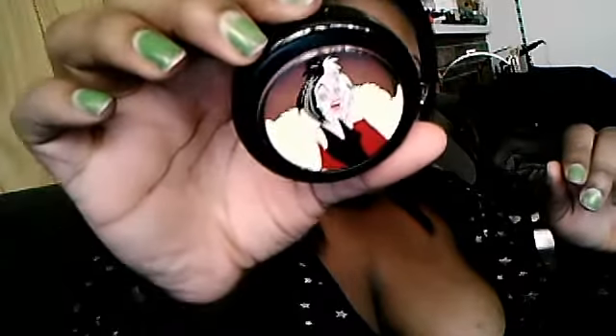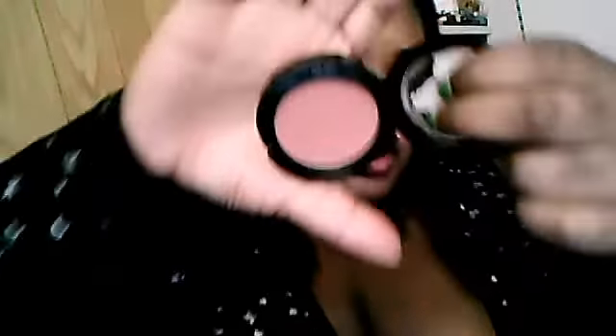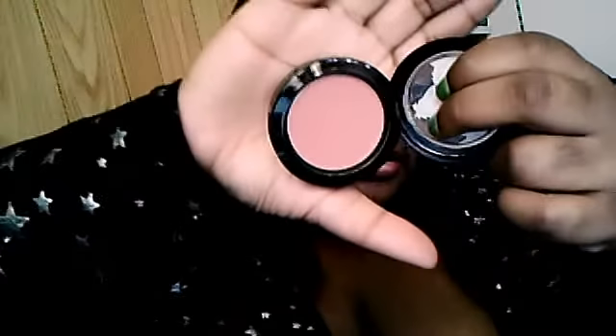The last thing I have for my face is the Cruella DeVille blush in Darkly My Dear. This came in the Venomous Villains collection. And this is how it looks — I actually have that on right now. Can't really see it, but it's there.